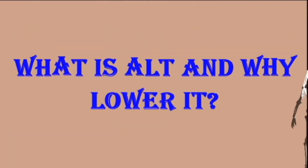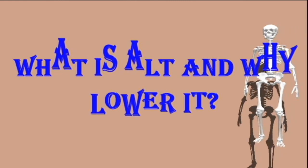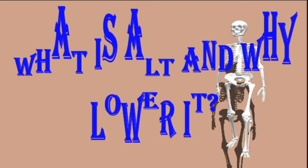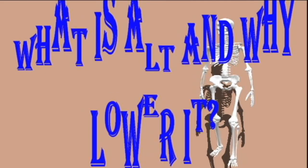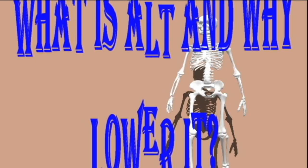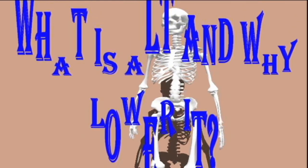What is ALT and why lower it? ALT, which stands for alanine aminotransferase, is an enzyme in the liver. Enzymes help the body carry out chemical reactions to function properly. ALT is essential for filtering toxins from the blood, storing nutrients, and producing bile. Damage or inflammation to the liver causes it to release these enzymes into the bloodstream, leading to elevated levels of ALT in the body.